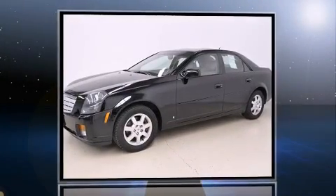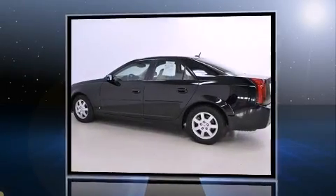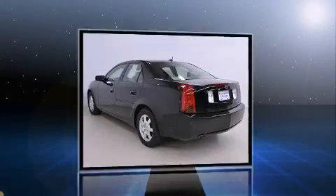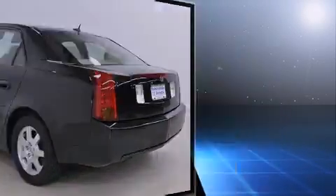Here's a great deal on a 2007 Cadillac CTS. This four-door, five-passenger sedan still has fewer than 70,000 miles. Under the hood, you'll find a six-cylinder engine with more than 250 horsepower, providing a smooth and predictable driving experience.